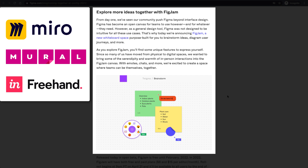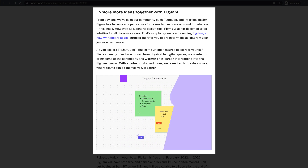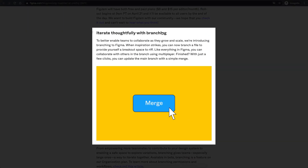Miro and Mural were actually the popular tools in this space, but now Figma has come up with their own tool. I'll be talking more about FigJam and actually showing you a demo towards the end of this video, so stay tuned. Going ahead, we have a new feature called branching.